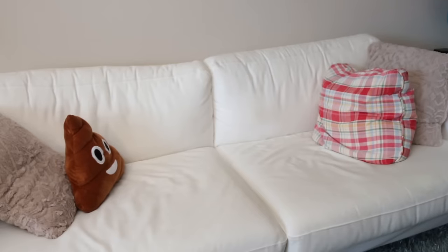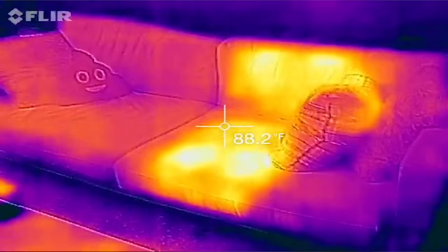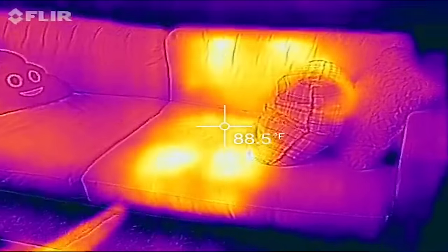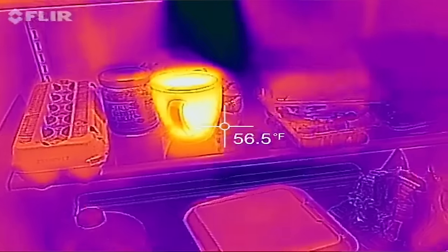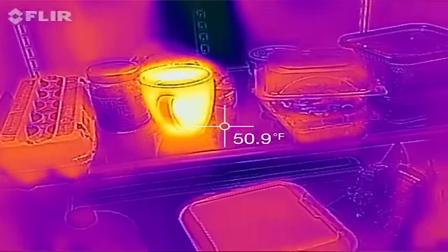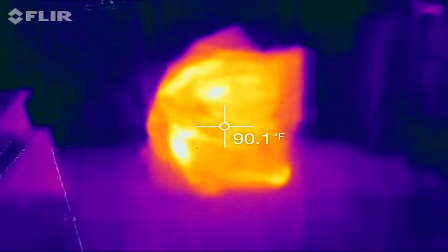There's a giant hot spot on the couch right here, so you can tell someone was sitting on the couch and just put some tea in the refrigerator because that is the only hot thing. Everything else in this refrigerator is about the same temperature. Nick, did you steal my pen? I did. You stole my Guinness pen!